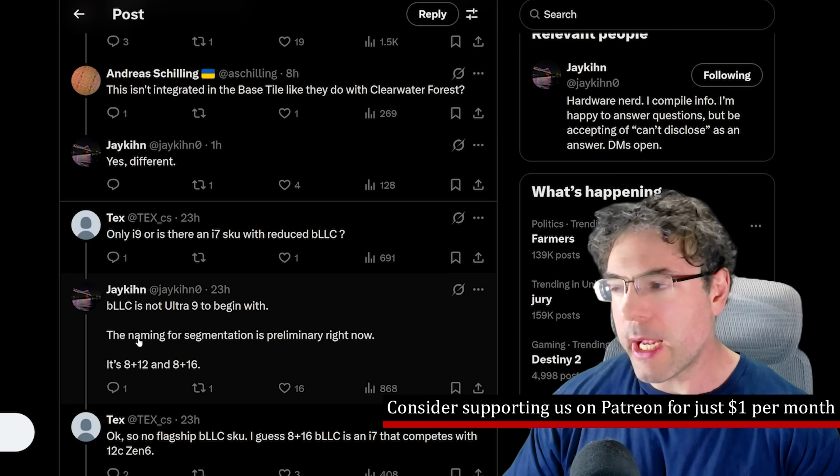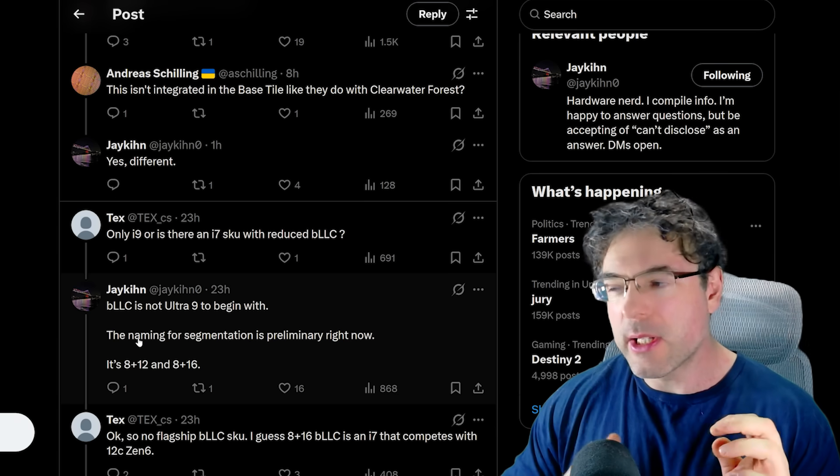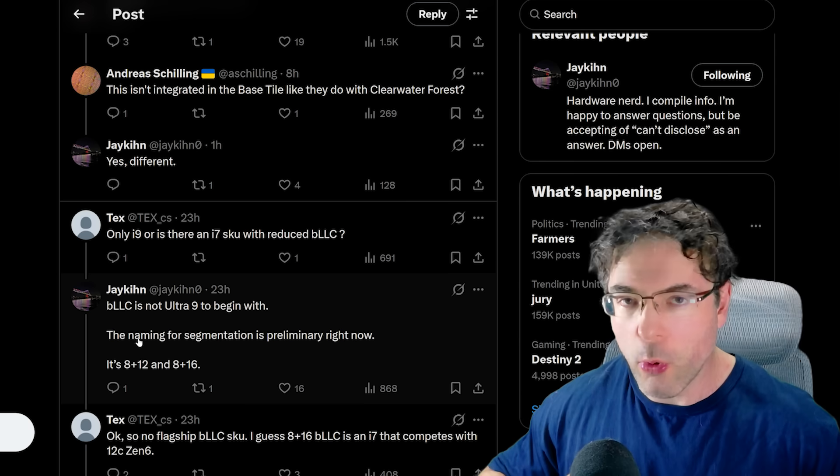Further to this, it doesn't seem to be for the ultra nines either. It only seems to be for the lower-end variants — the CPUs that Intel are allegedly going to push more towards gaming.